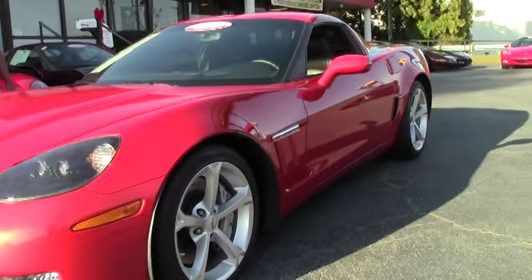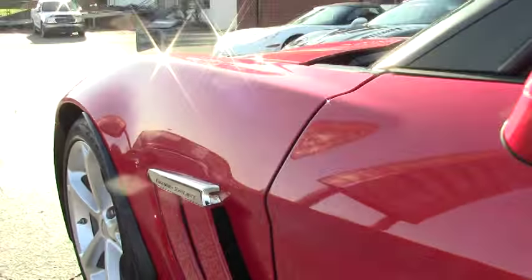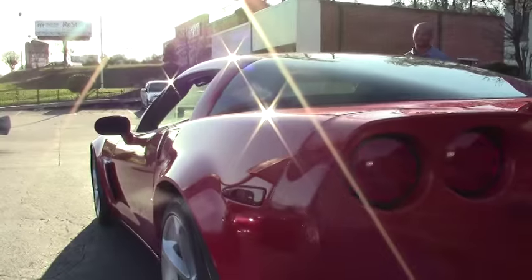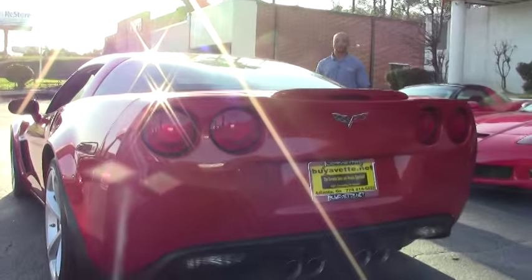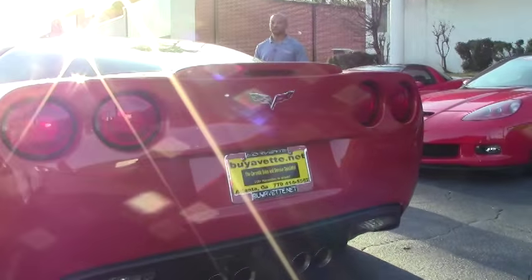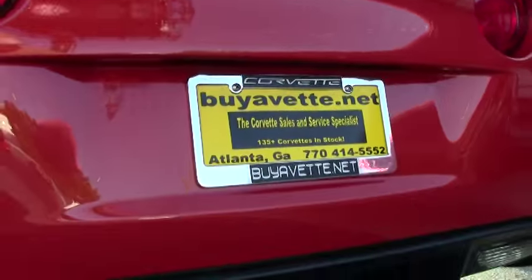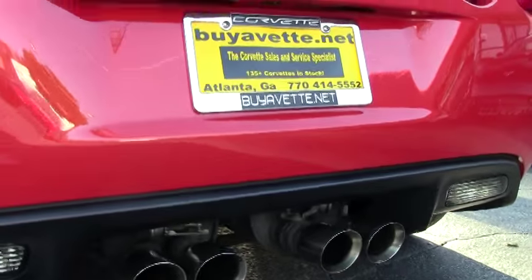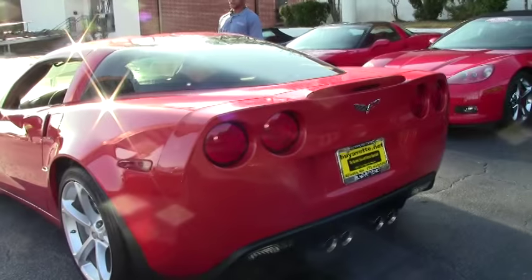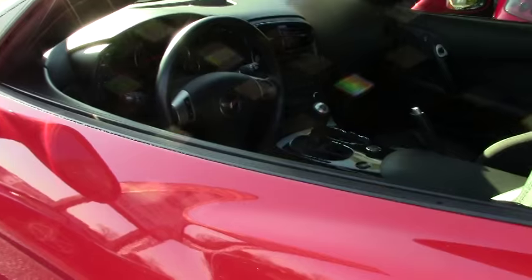This Corvette has your 6-speed manual transmission mated with your LS3 engine which produces 436 horsepower. This one has your beautiful ebony interior.